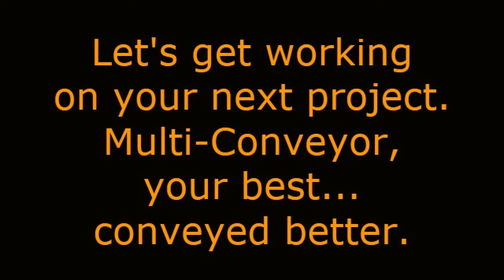Let's get working on your next project. Remember, Multi-Conveyor — your best, conveyed better.